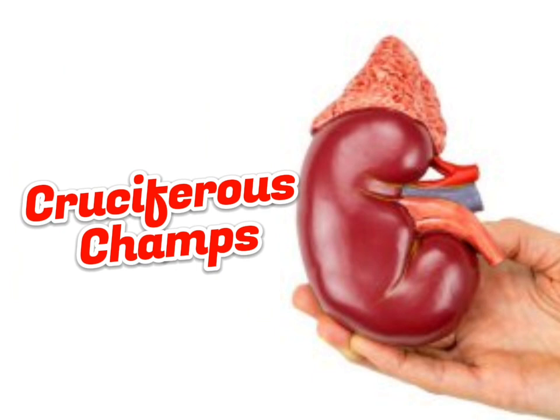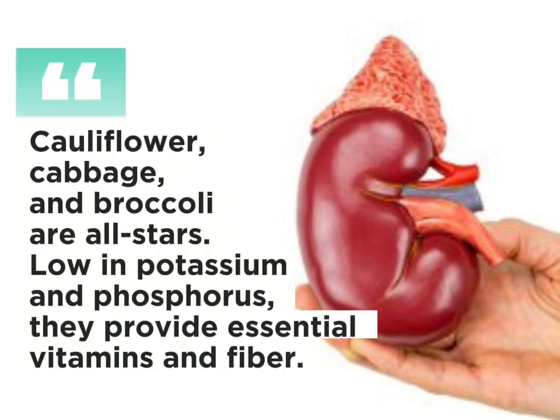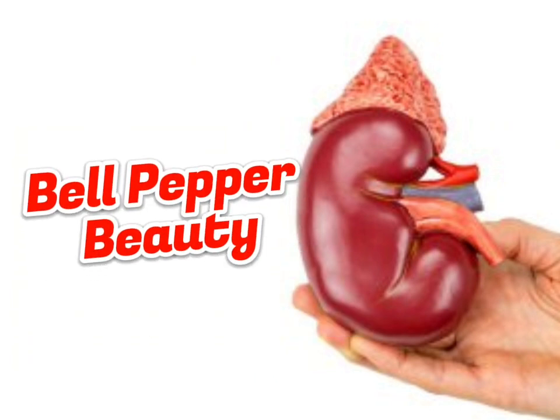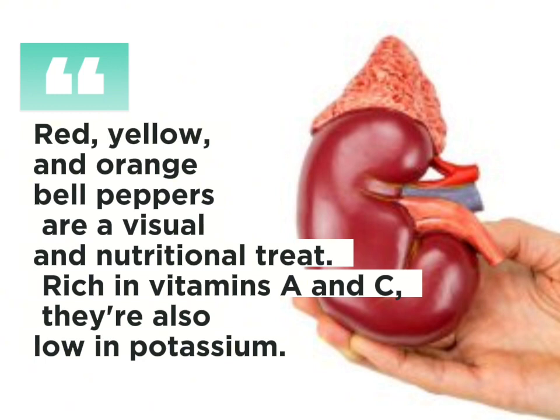Cruciferous champs: cauliflower, cabbage and broccoli are all stars. Low in potassium and phosphorus, they provide essential vitamins and fiber. Bell pepper beauty: red, yellow and orange bell peppers are a visual and nutritional treat, rich in vitamins A and C, and also low in potassium.